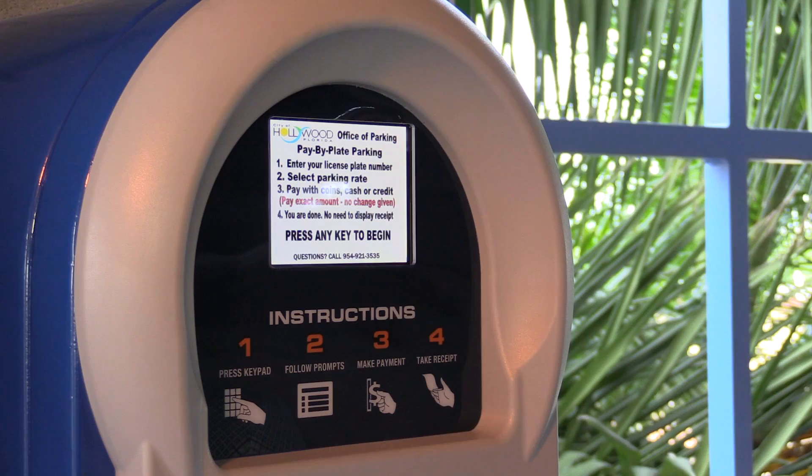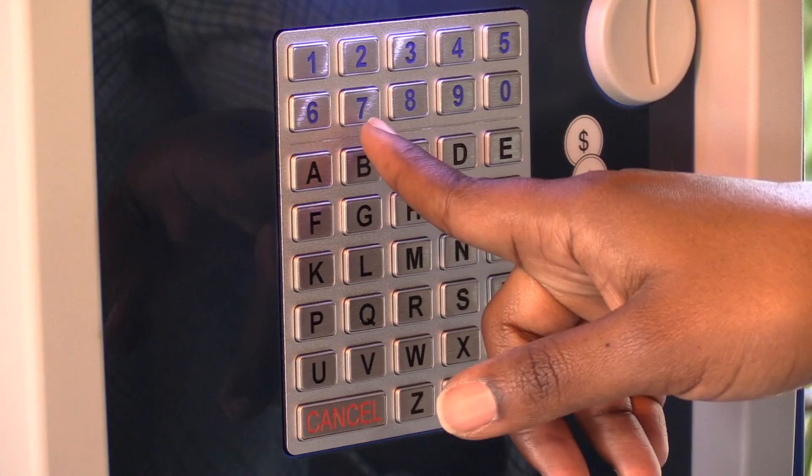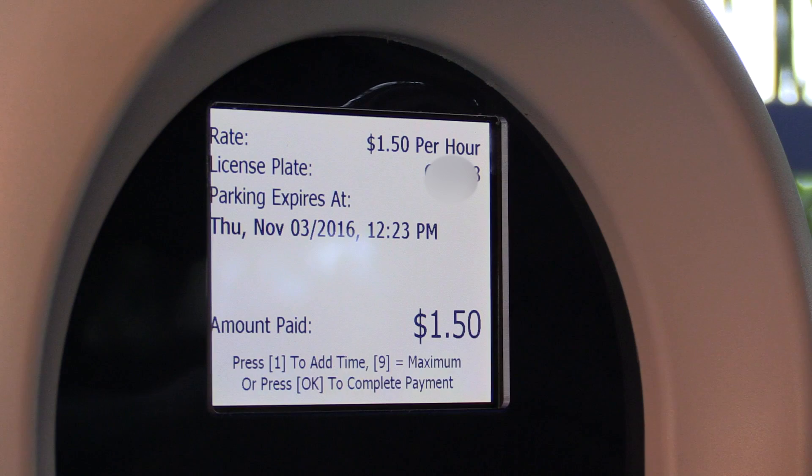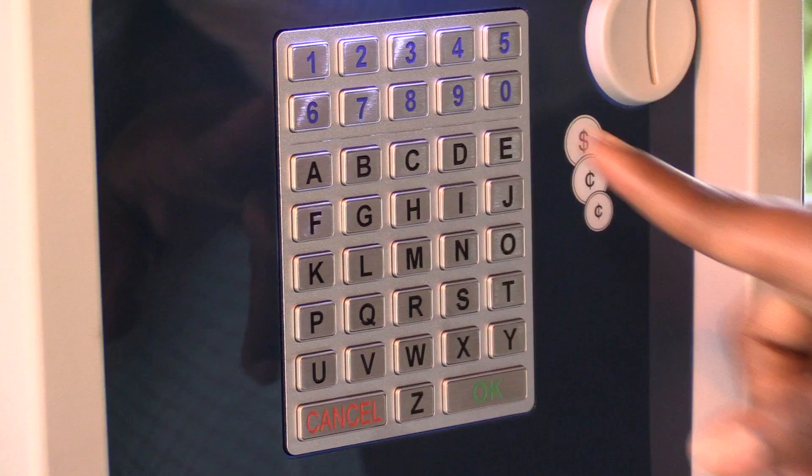When you get to the machine, press any key on the keypad and the screen will light up automatically. It runs through four steps: one, enter your plate number; two, select what you want to do, which is purchase parking; three, put in your payment — credit card or cash; and four, especially with a credit card, it will show you what time you're going to initially expire. Then just follow the prompts to add more time — you can add as much time as you want.